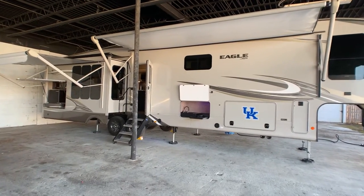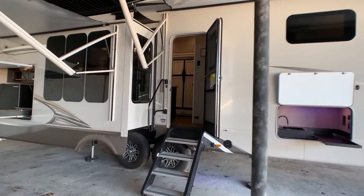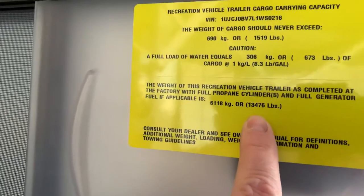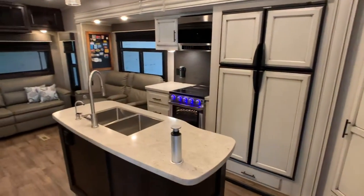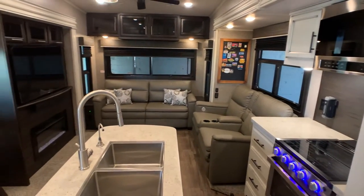This is pretty much a fully loaded Jayco Eagle. It was an order-out unit. Overall exterior length is 41 feet 11 inches, and the exterior height is going to be 13 feet. The unloaded vehicle weight, or UVW when it came off the assembly line — the dry weight — is 13,476 pounds empty. This is a one-owner camper. The only reason the current owners are selling it is they're just not using it anymore — the kids are getting older and doing other things.